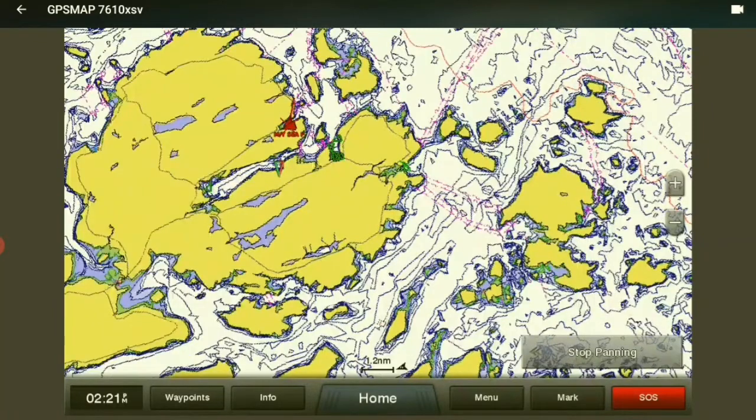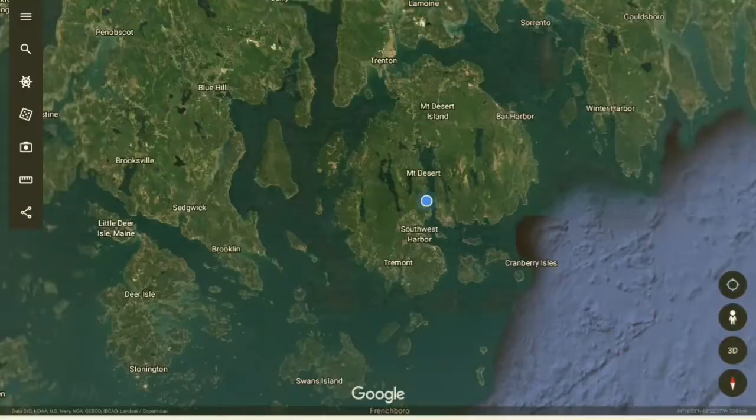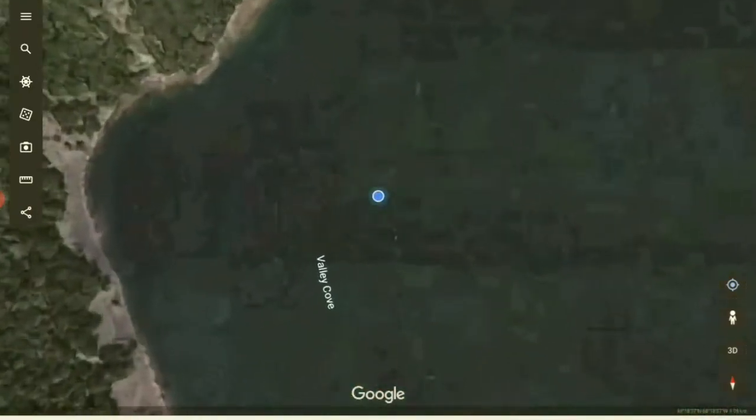We'll get right close and then take a look at it on Google Earth. Same place, different view — Mount Desert Island. We're here in Somes Sound. It's the only fjord on the east coast of the United States, here in Valley Cove.